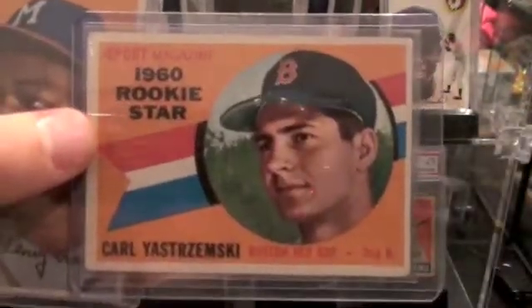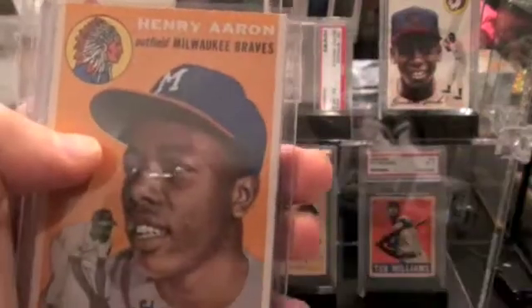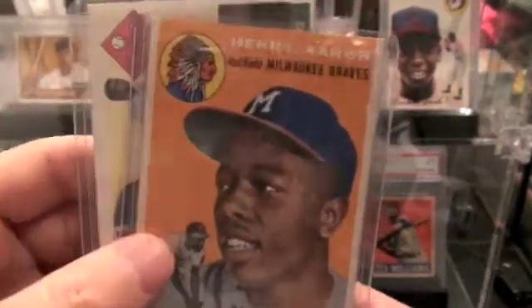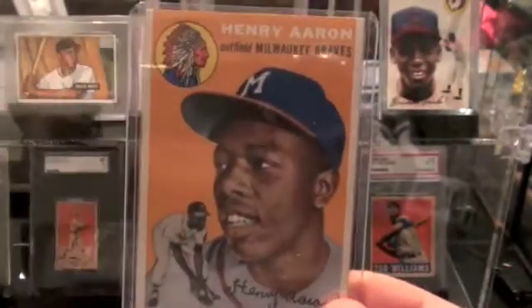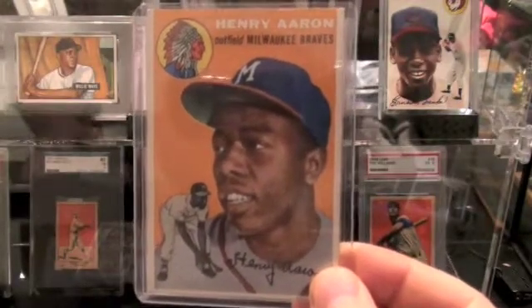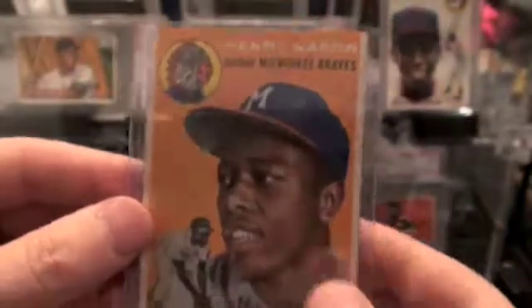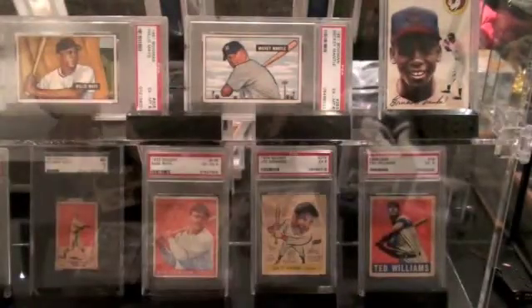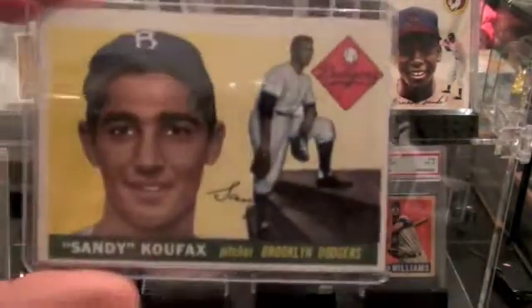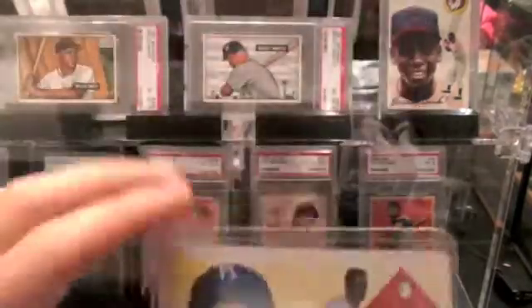Here's another card from 1960. It's not graded, but I'm pretty much 100% sure that it is an authentic Hank Aaron Rookie. It's an awesome card. And here's a Sandy Koufax Rookie also — not graded, but a great card. There's the back.